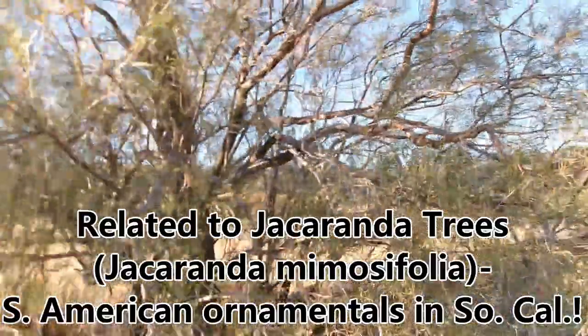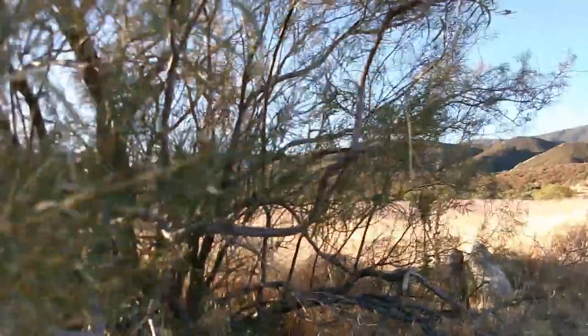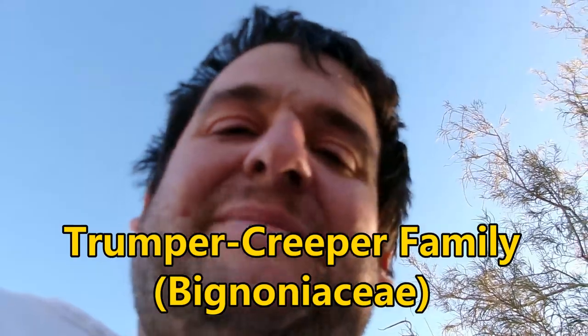The Jacarandas have that blue-purple bloom, usually in May, June, and early July. And they're related — they're in the Bignoniaceae, the Bignonia family.